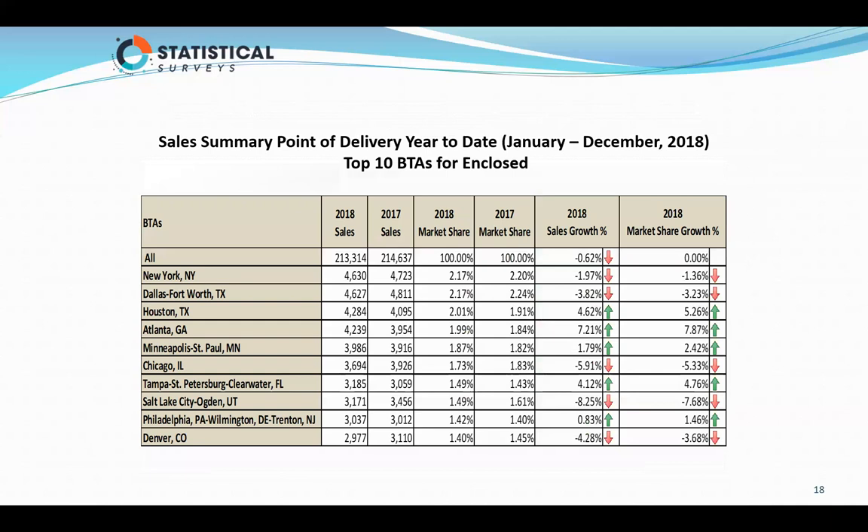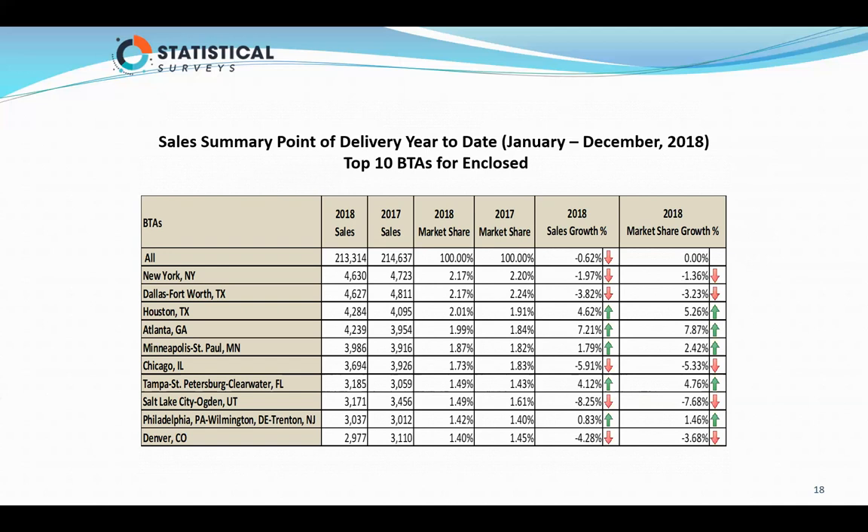Now we talk about the top BTAs. Florida was the top state for enclosed trailers — look how far you have to go down to find the top BTA that's in Florida: Tampa. The top line didn't change — we're at 213,000 — but the different BTAs changed. For length groups, 9 to 16 foot is still the number one length group in enclosed trailers, and so is 17 to 20 foot compared to all segment groups.